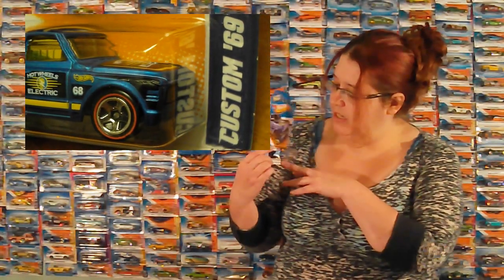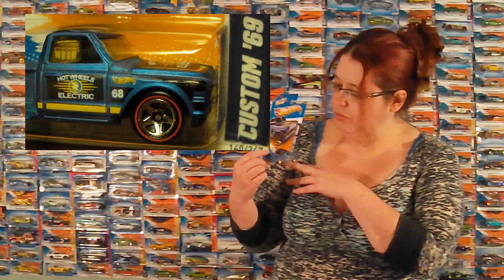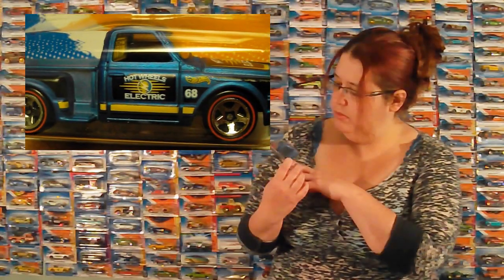We've got a custom '69 Chevy pickup in a very pretty blue. It's almost a flat blue, kind of metallic flat — doesn't make any sense, does it? But it's adorable, it's a Hot Wheels Electric. If an electric company came to our house with this truck, I would probably just steal it and hide it in the garage because it's cute.